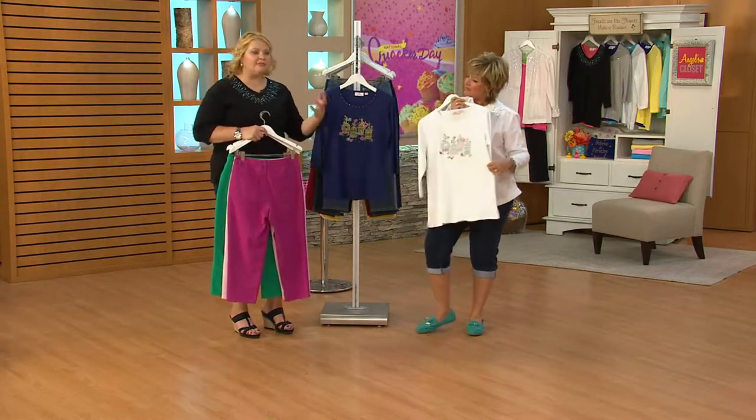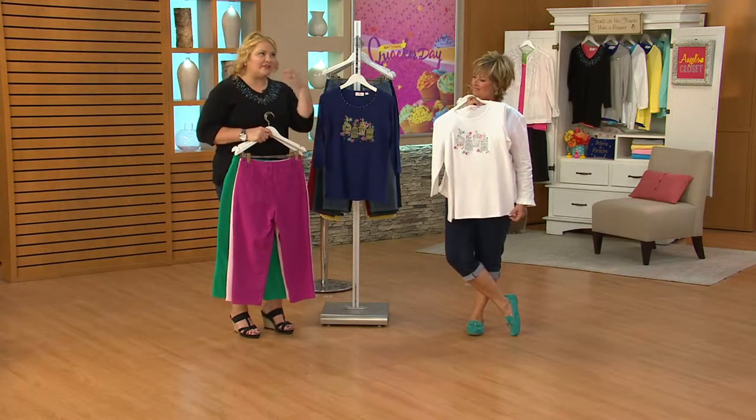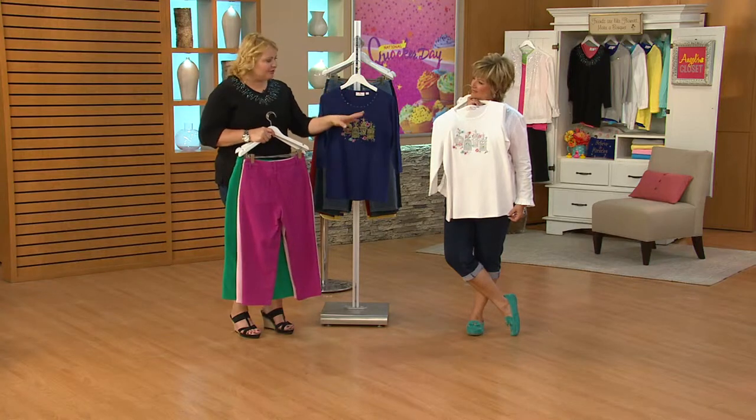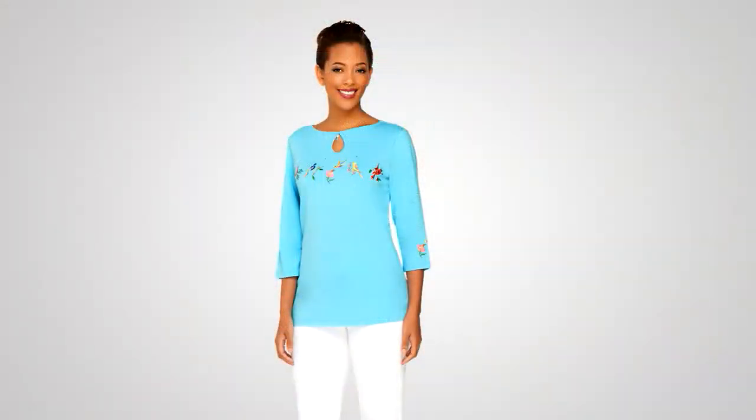Our tops are not only about bling or embroidery — they're about memories and taking you to places you forgot about. This birdcage is a beautiful memory. This is a popular top; if you'd like it, don't dilly-dally because a lot of ladies are on the lines for this one. It's brand new today. This top is how we started the show — our embroidered three-quarter sleeve keyhole t-shirt. We brought in over 4,000 of those.